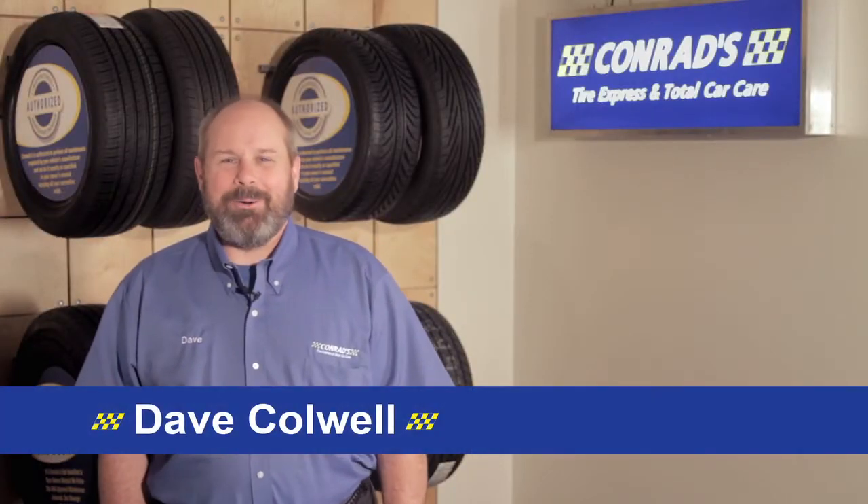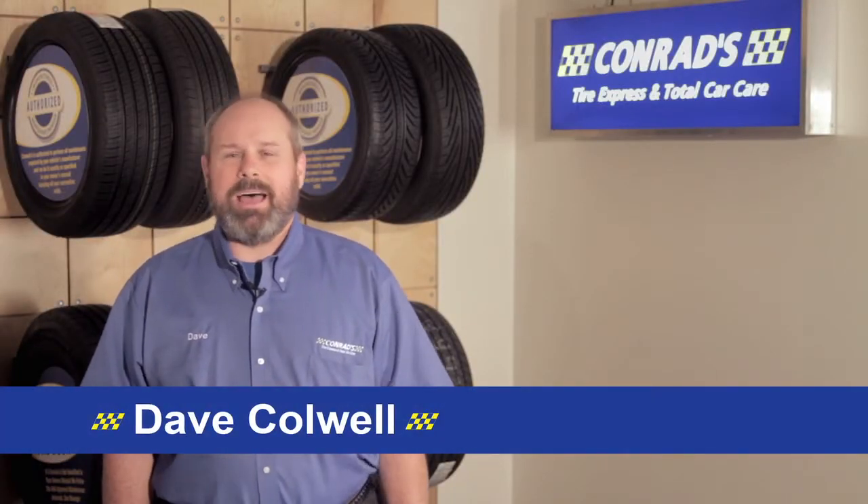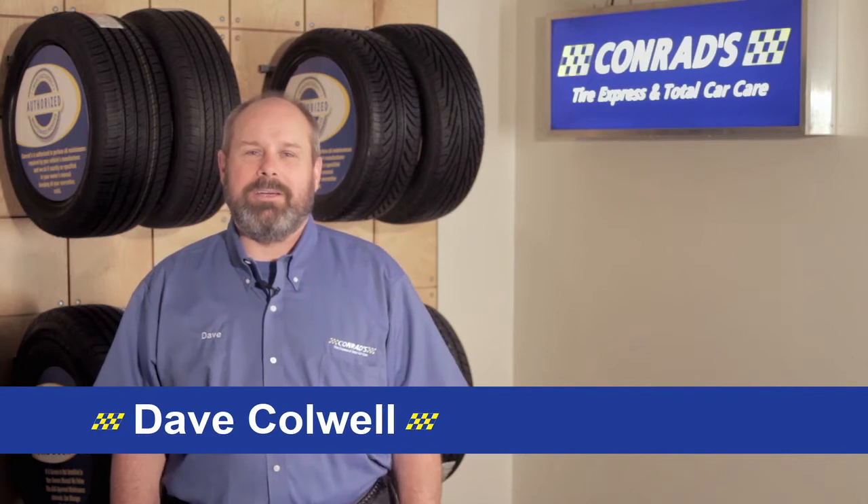Hi, my name is Dave Caldwell. I'm the technical trainer for Conrad's Tire Express and Total Car Care. I've been in the automotive industry as a technician and a technical trainer for over thirty years now, and we've created these videos to give you a better understanding of what happens in the shop when your car is being repaired.